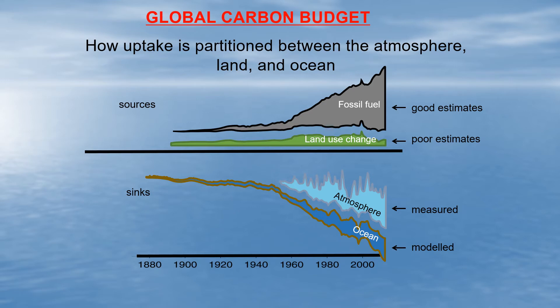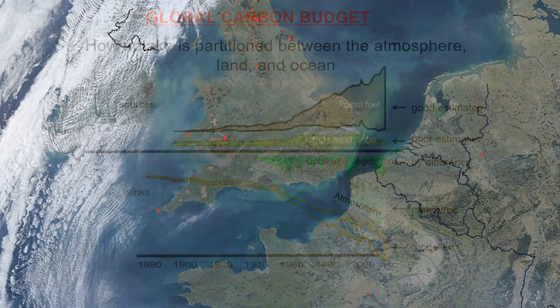That leaves the natural sinks. The ocean uptake up to now has mostly been modeled rather than measured from observations. The uptake by vegetation is often done by difference — if net sources are not going into the ocean and not staying in the atmosphere, they must be taken up by vegetation. This is changing: we would like to use data and observations to constrain the ocean sink, and we are beginning to use models for vegetation as well.